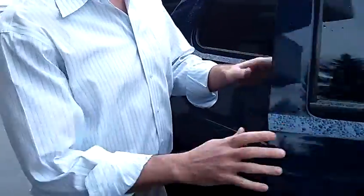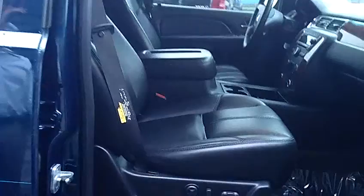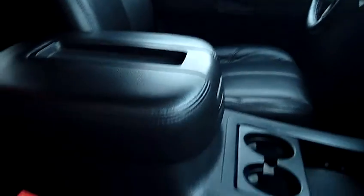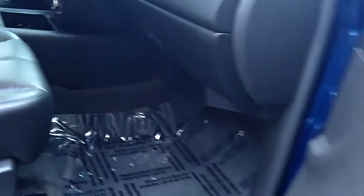Not only is it perfect on the outside, same holds true for the interior. As we look inside, I'd like you to take notice of the condition of the interior. The leather seats, the carpet, the dash — everything is absolutely perfect on this vehicle.